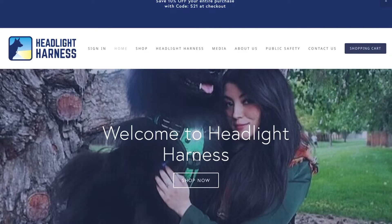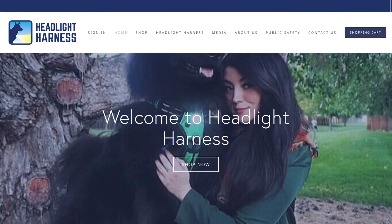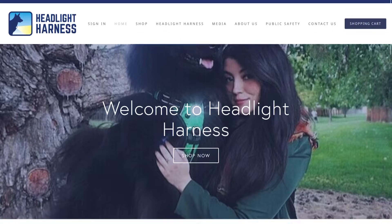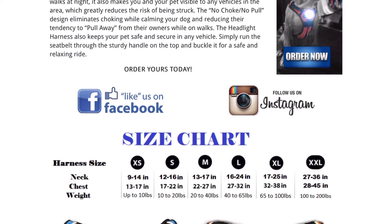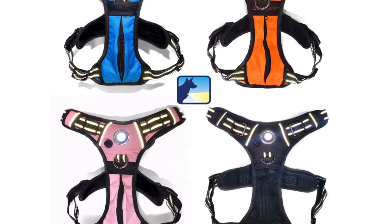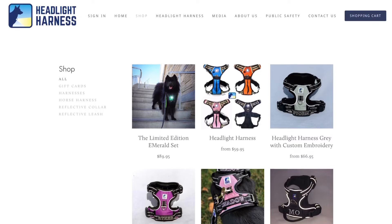Headlight harnesses can be found at headlightharness.com and start at a price of $59.99. They are currently offering 10% off your entire order with discount code S21. The sizes range from XS to XXL depending on the size of your dog, and come in colors of blue, orange, pink, and black.